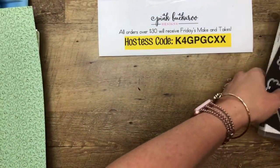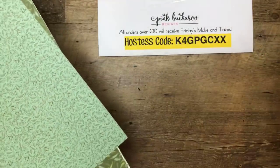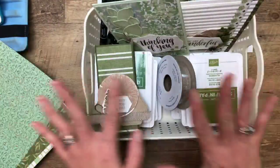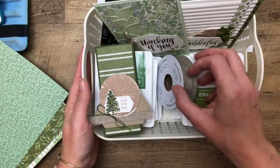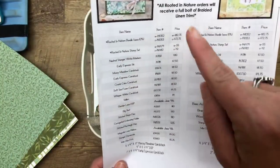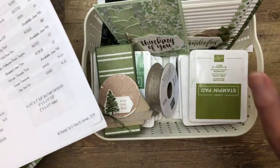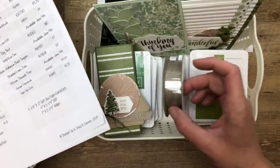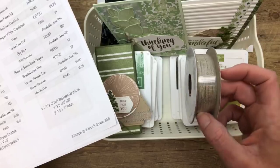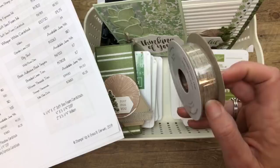Done with the announcements! You know, I left the classroom five years ago but I still feel like I'm teaching when I'm with you guys. Let's look at what we're making today — here's my basket of goodness. Anybody who buys the Rooted in Nature stamp set — it doesn't have to be the bundle — from me between now and June 3rd, I'm going to send you a bolt of braided linen trim for free. It goes really well with the stamp set because it's kind of rustic and masculine.